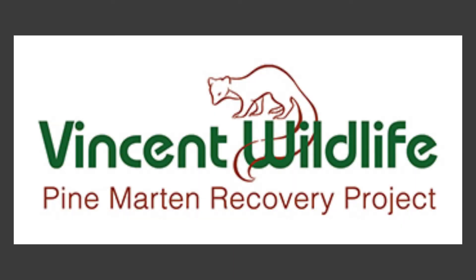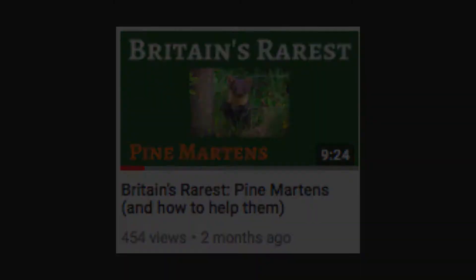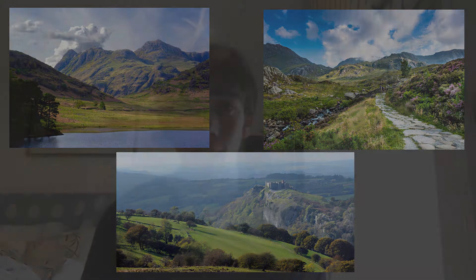Something needed to be done. The Pine Marten Recovery Project is the UK's largest effort to reduce the Pine Marten population decline. Small populations were known to remain in parts of Wales, like the Cambrian Mountains, Snowdonia, and Carmarthenshire. However, after 30 years of research by the Vincent Wildlife Trust, no evidence was found to suggest that Pine Marten populations were recovering in England and Wales.